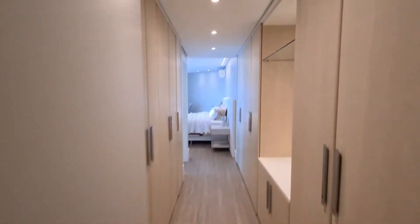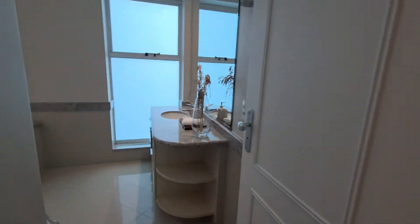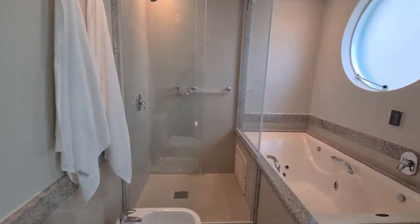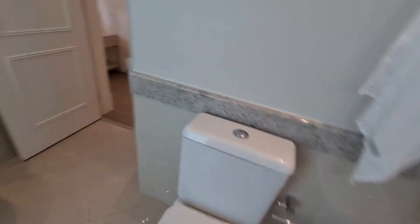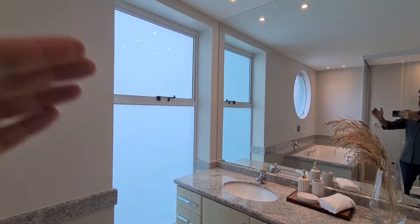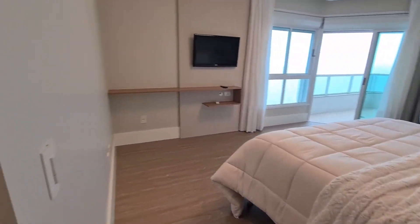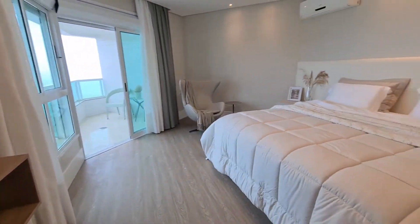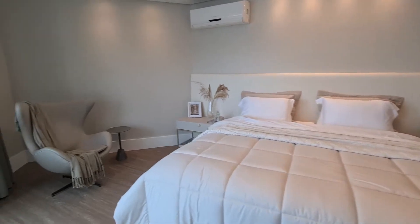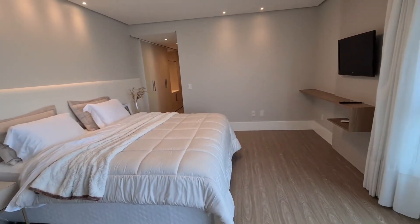Agora a suíte master com esse closet de passagem, armário dos dois lados, uma penteadeira com espelho. Olha o tamanho desse banheiro: um excelente box, uma hidro, bidê e vaso. Bancada, janelões aqui com adesivo que imita um vidro jateado — posso tirar isso, deixar aberto e colocar uma persiana para entrar mais claridade. E olha o tamanho desse ambiente de dormir: todo esse espaço pode ser ocupado por armários, escrivaninha, penteadeira. Uma cama king que quase some dentro do quarto. Mais um ambiente para leitura.